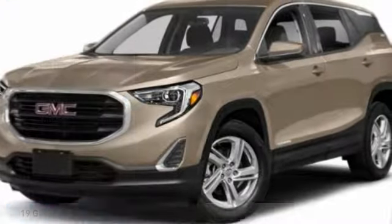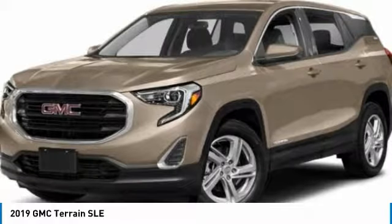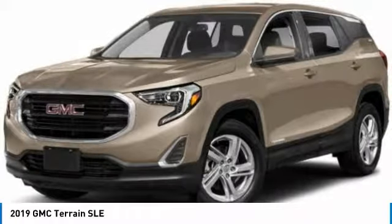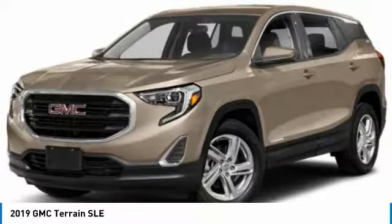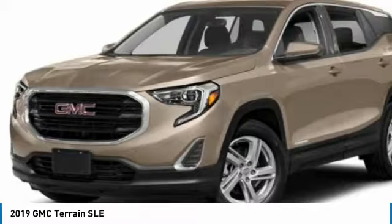Looking for the right vehicle? Check out the 2019 Terrain. The GMC Terrain combines the benefits of a crossover with the style and functionality of an SUV. Terrain offers uncompromised capability, a balanced stance, and a commanding view of the road.